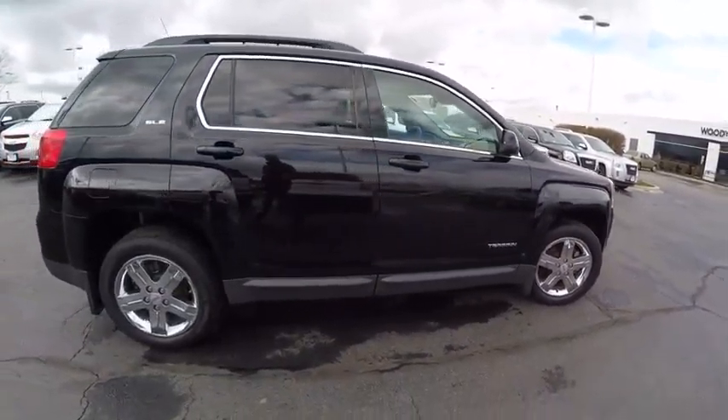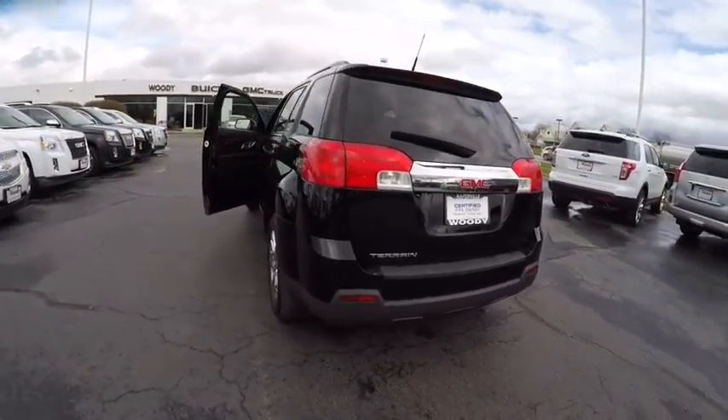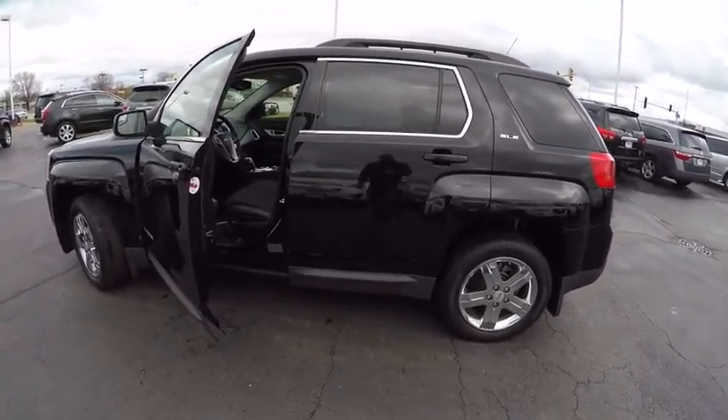An EPA estimated 32 highway MPG is not bad either, and is priced below $20,000. This vehicle has less than 40,000 miles. Here are some of this vehicle's great options.